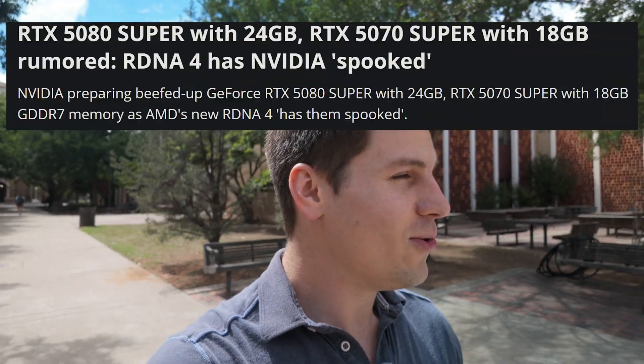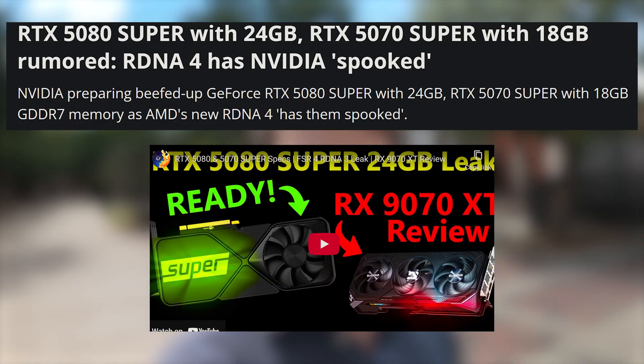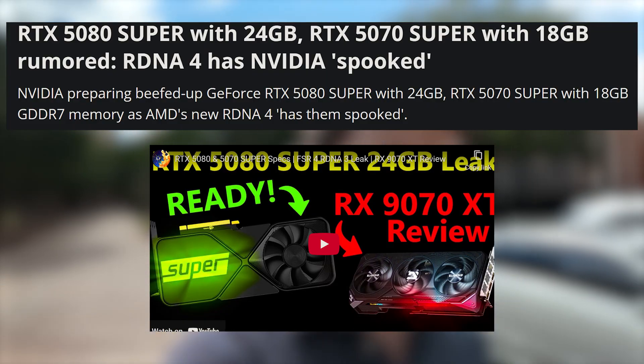Apparently the whole reason Nvidia is even debating this card is because they're scared of AMD — and yes, that leak came from Moore's Law is Dead. I don't really think so though. I think it's just part of their plan: release a product at launch on a new architecture, everyone buys it, then double-dip with Super cards adding more VRAM or memory bandwidth. Nvidia isn't scared of AMD — they're just adjusting to squeeze more money out of us, status quo as usual.